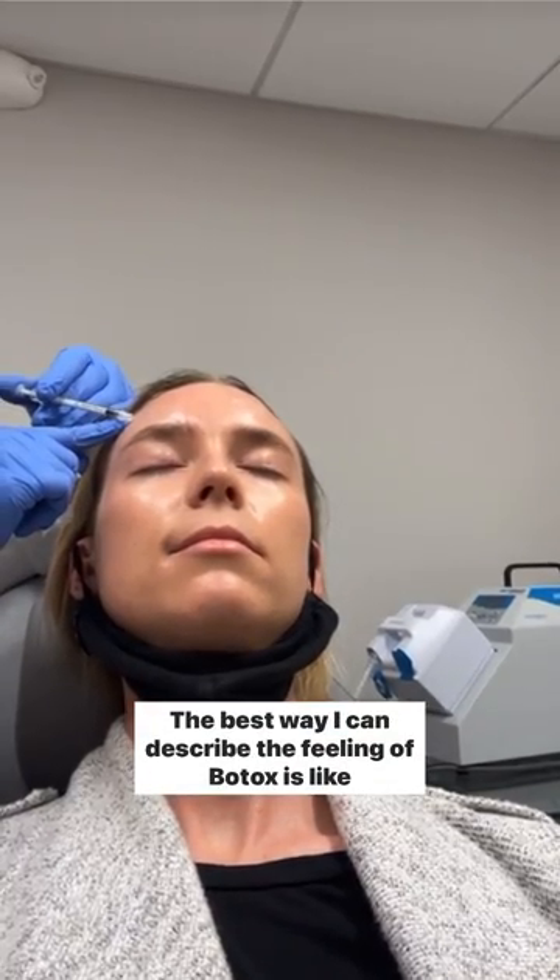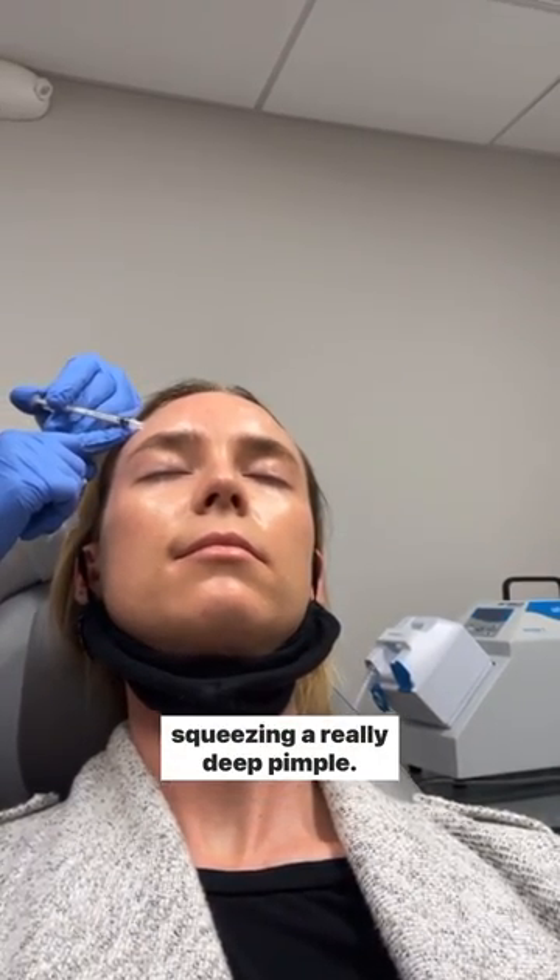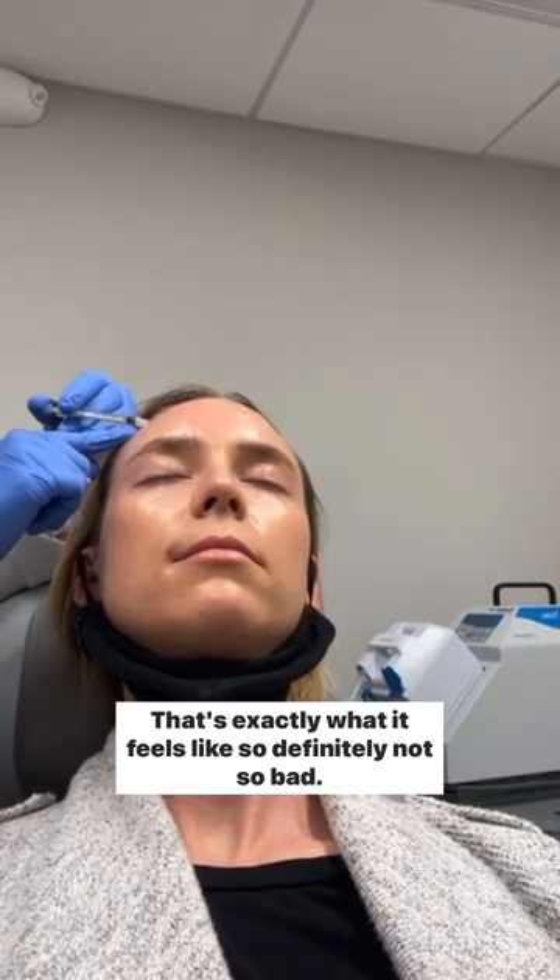The best way I can describe the feeling of Botox is like squeezing a really deep pimple. That's exactly what it feels like, so definitely not so bad.